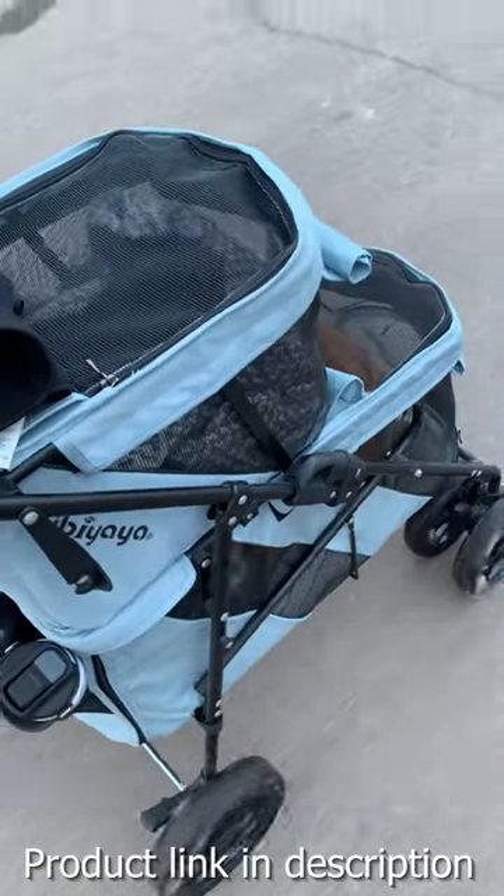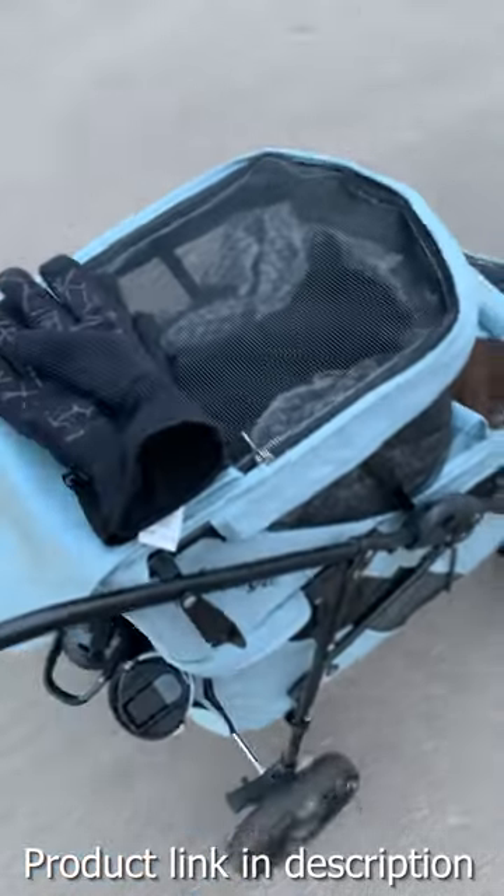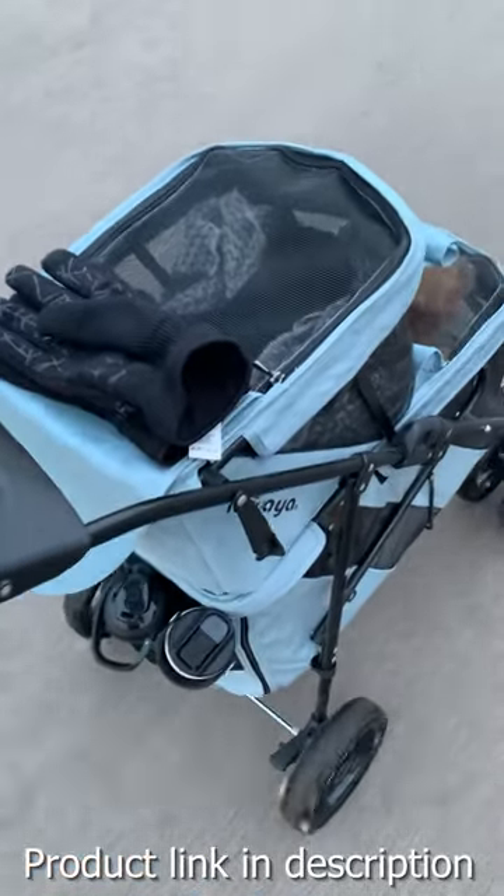Sometimes we use this for hauling groceries — we'll bring one cat on the bottom and put some groceries up top. This just makes walking a lot more fun.